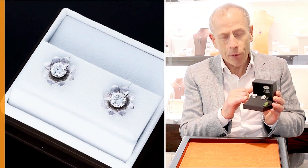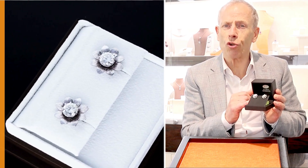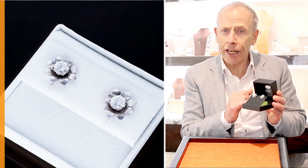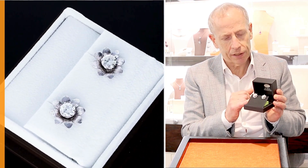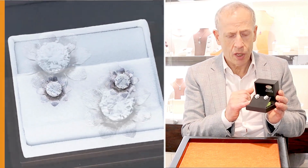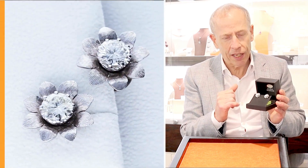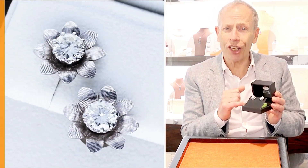Set with these fine and impressive modern brilliant transitional round cut diamonds, color I and J, SI2 to P2 in clarity. Although one is P2, it has no unsightly black inclusions, and both display stunning brilliance and presence.